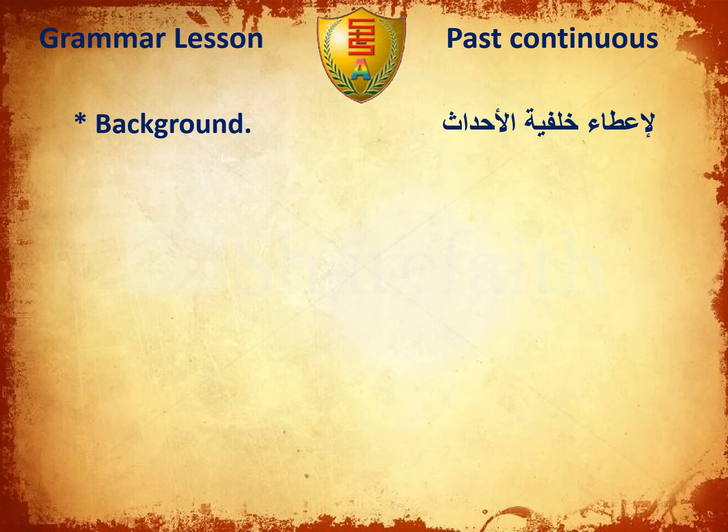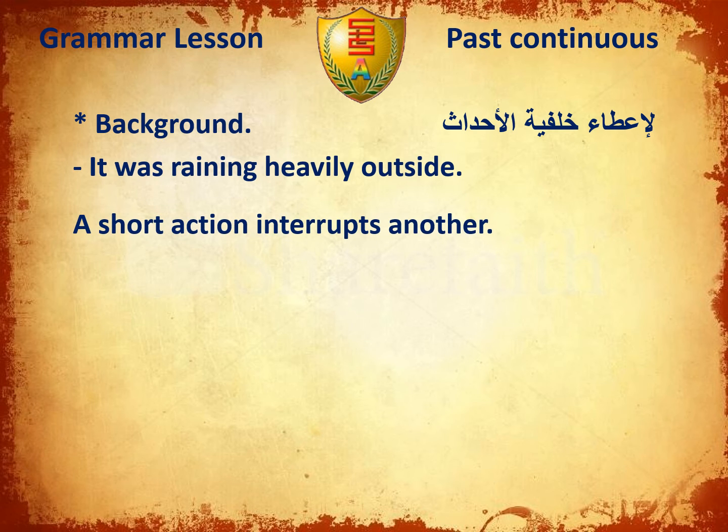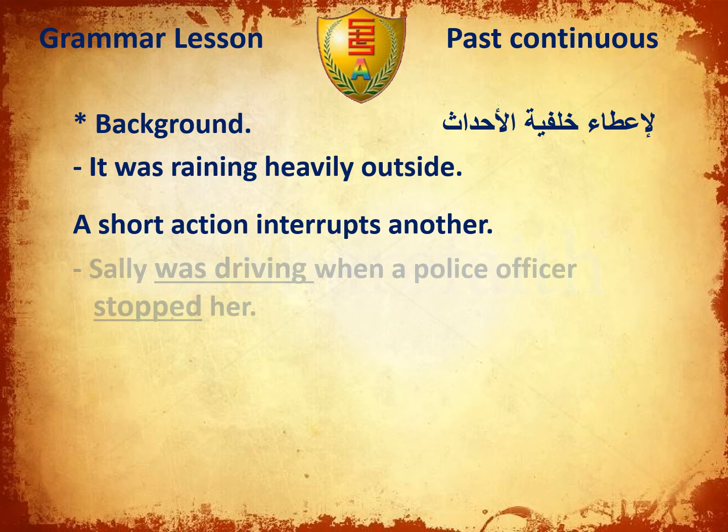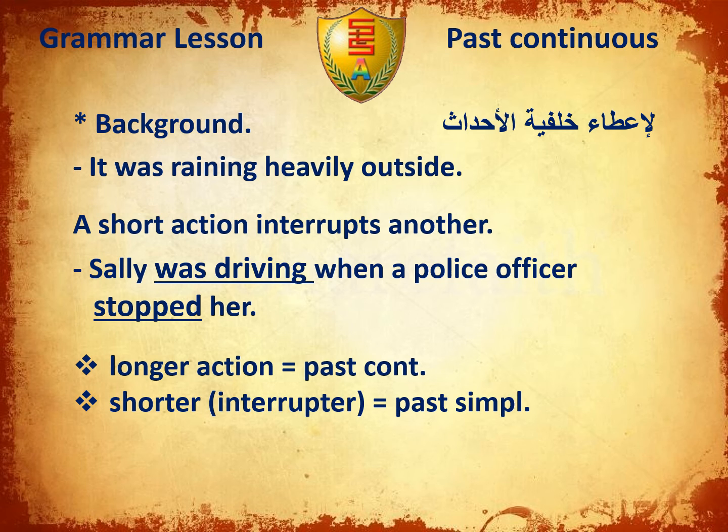We use the past continuous for background description. For example: It was raining heavily outside. Also, when a short action interrupts another longer action. For example: Sadie was driving when a police officer stopped her. The longer action is in the past continuous; the shorter or interrupting action uses the past simple.